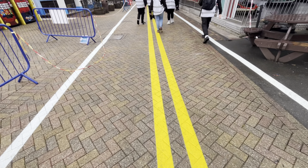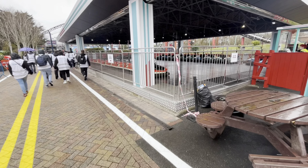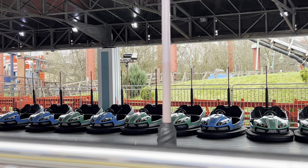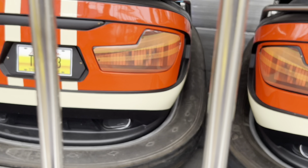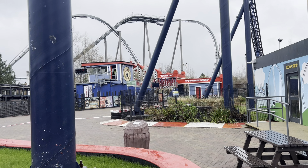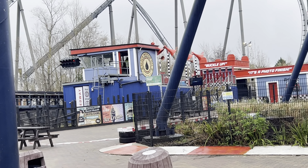By the bumper cars, there are new bumper cars to check out on the floor. We've also got a closer look at the station for Stealth — we saw a little bit of it from Monk's Walk but here's a much closer view.